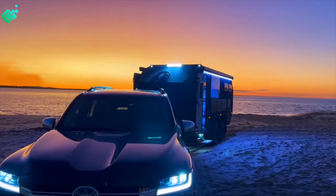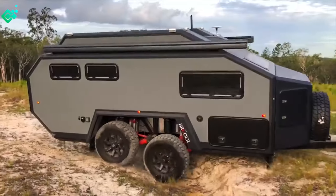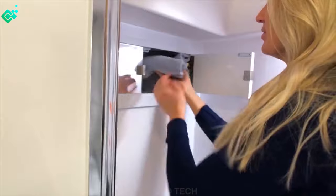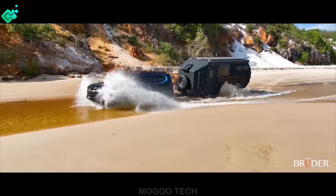These off-road expedition trailers are globally available and are designed to cater to a wide range of adventurers — for exploration, military, humanitarian, and overland enthusiasts. Let's dive into the video and explore the models of the Bruder trailers.